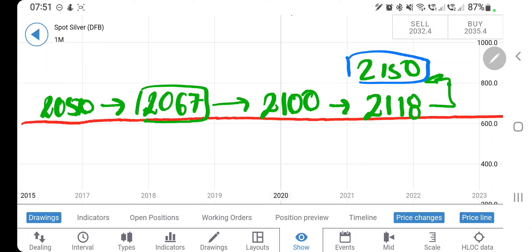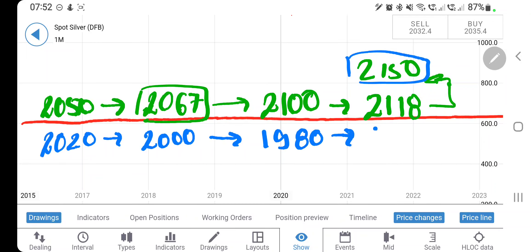Then the next target is 2150 levels — this is going to be a strong resistance zone. It may achieve this, but the indicators on the four-hour and daily charts suggest it may get a pullback first on the downside, dropping to 1980-1950. For short entry: if you see it trading below 2020, go short and expect 2000 levels to provide support, below that it will go to 1980 and then 1950.